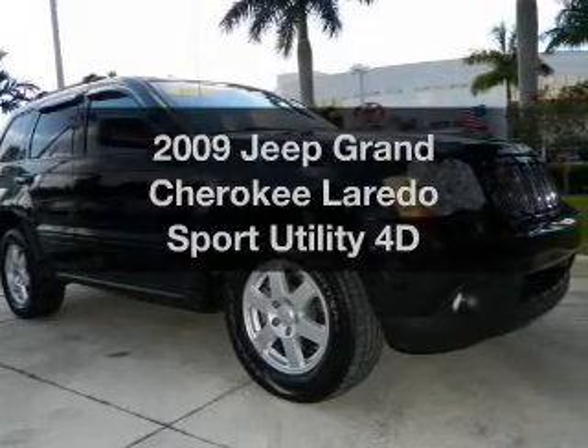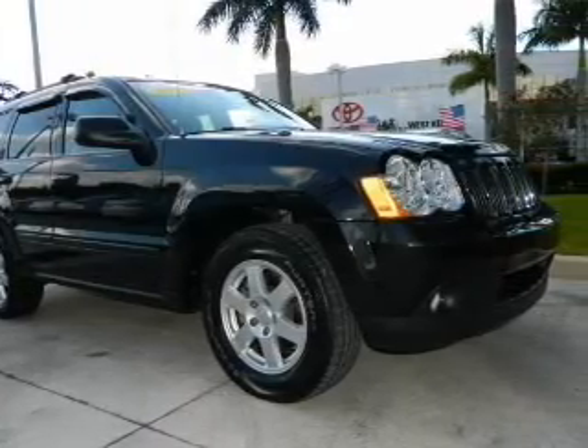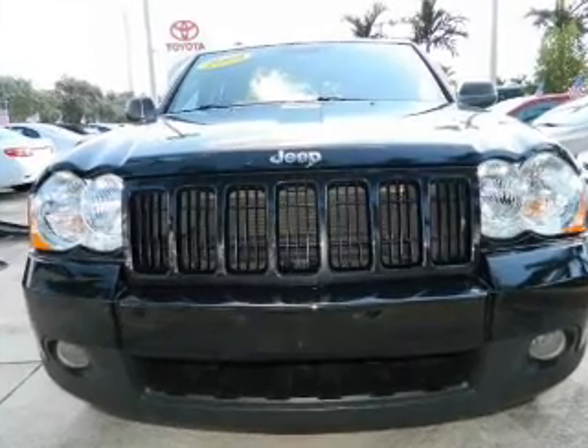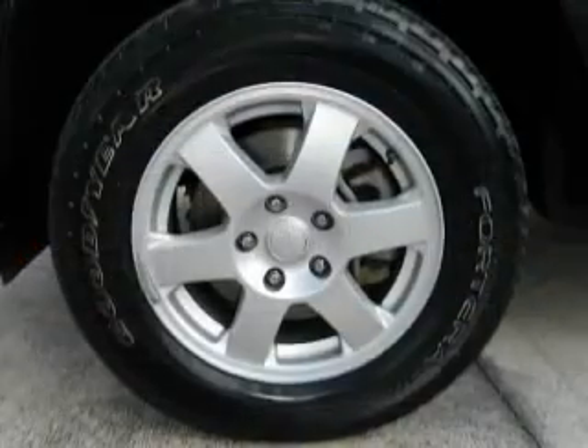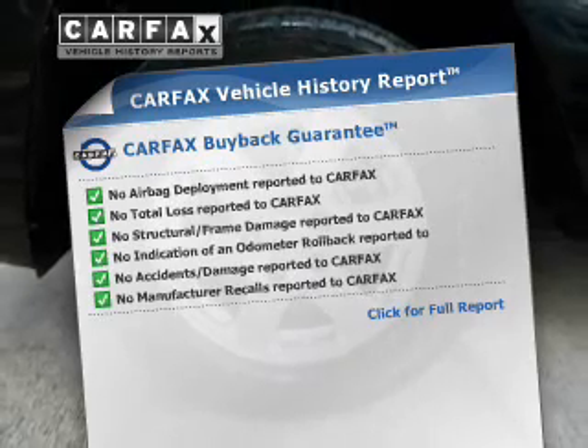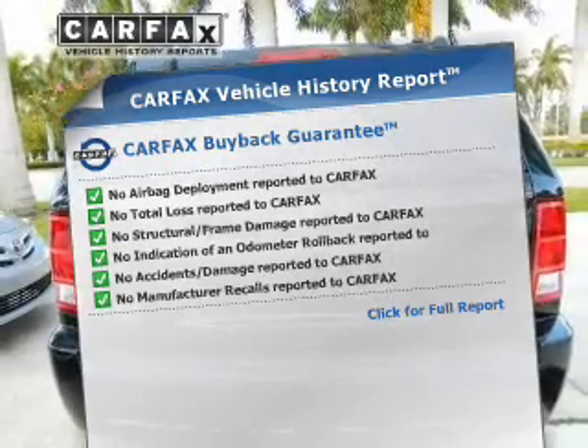Presenting the 2009 Jeep brand Cherokee. Everything you need under one roof with this great vehicle, with a reliable engine driven by an automatic transmission. An included Carfax vehicle history report allows you to purchase with confidence and the knowledge that your buy was a smart choice.